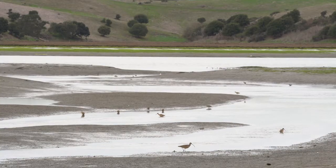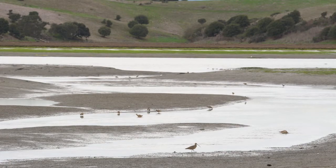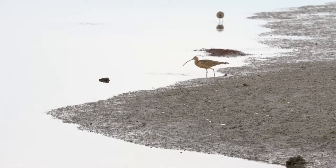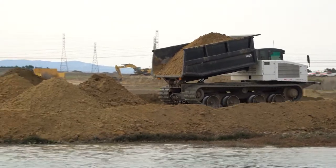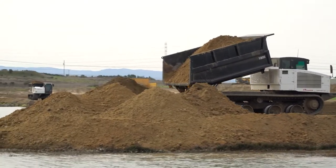The marsh that's lost here is lost because it's dropped or it's subsided, so the only way really to restore it is to bring the dirt in, bring soil in, and fill it back up so those marsh plants can come back in and grow here.